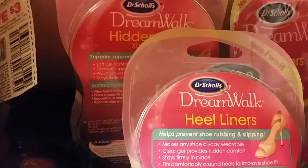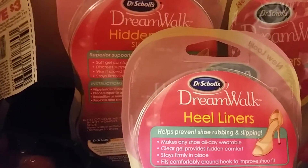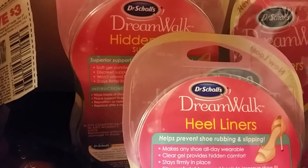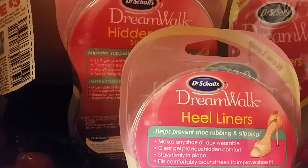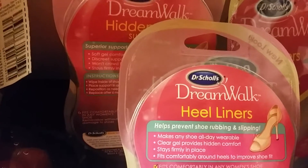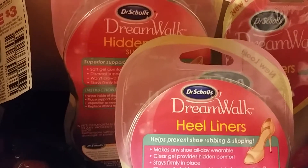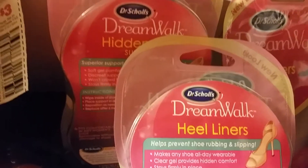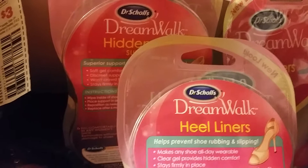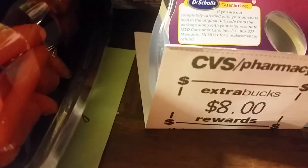I also used another $6 Extra Bucks coupon, so my subtotal was about $3.25, and then with tax it was another $0.50. So I got the three Dr. Scholl's DreamWorks heel liners for less than $5, plus I got the $8 Extra Care Buck back.